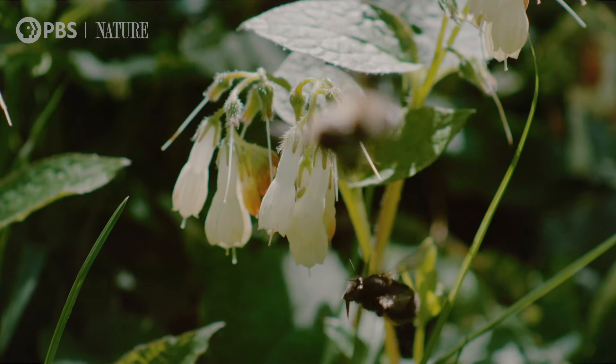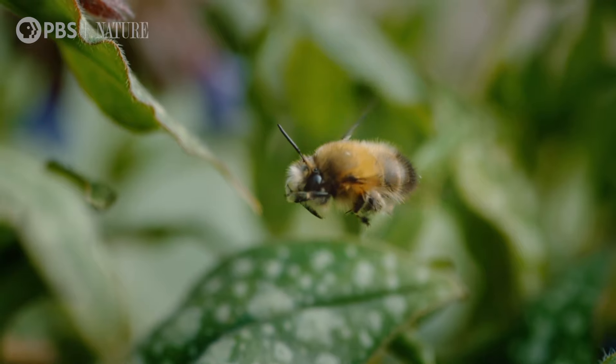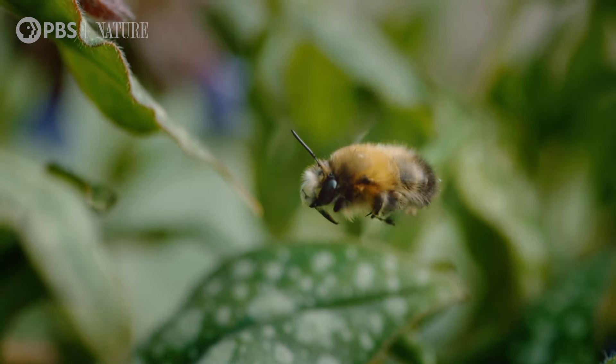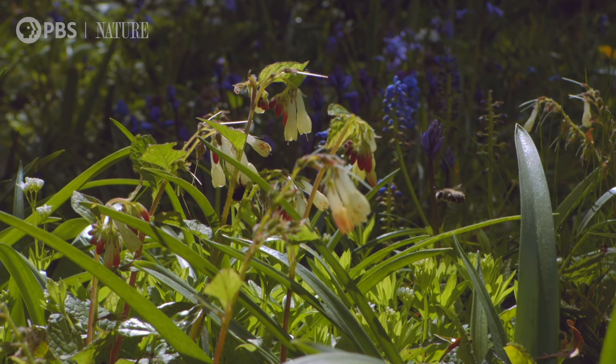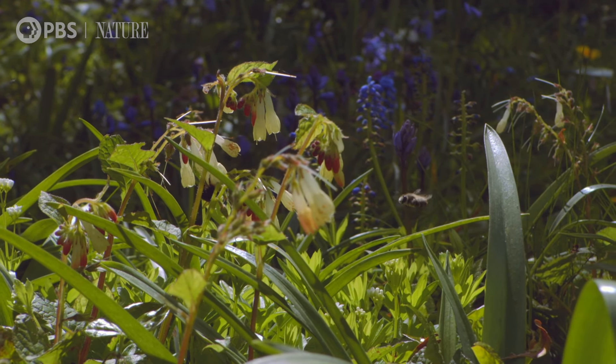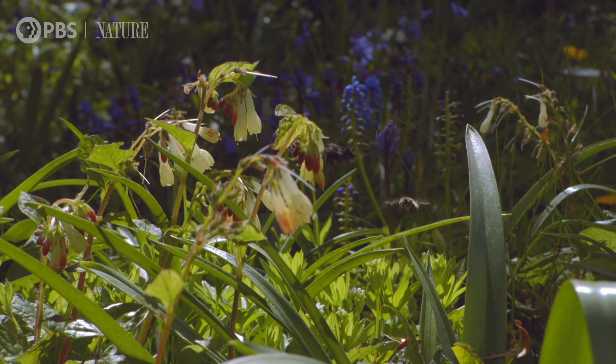If the male comes along and he slams on the brakes, he will hover and stare at her in a really appreciative way. I've never ever seen successful mating in this situation, but I have seen them mate on the ground.